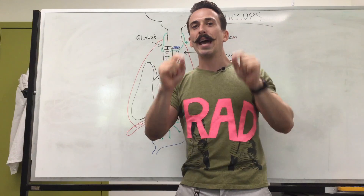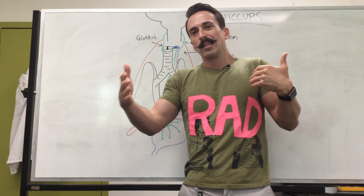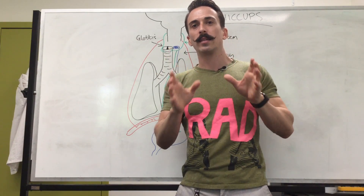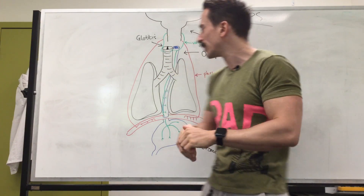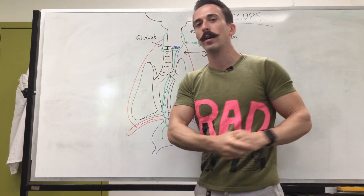Now the question is how do we get rid of hiccups? In the short term — which is where most of us have hiccups, within less than 24 hours — there are effective ways to get rid of them. It's called vagal stimulation, or vagal techniques. What we want to do is stimulate the vagus nerve to send outward signals away from the brain stem.